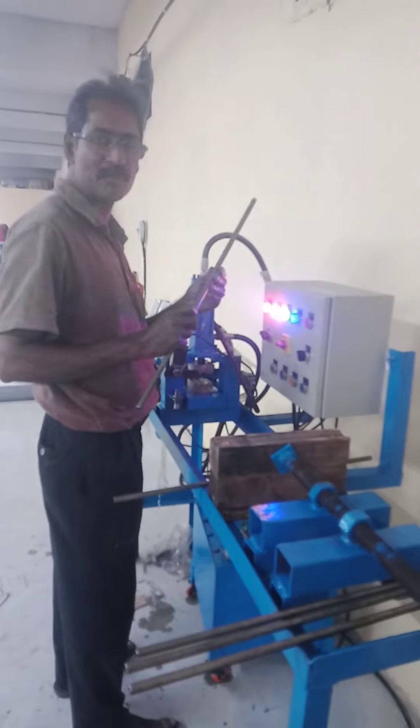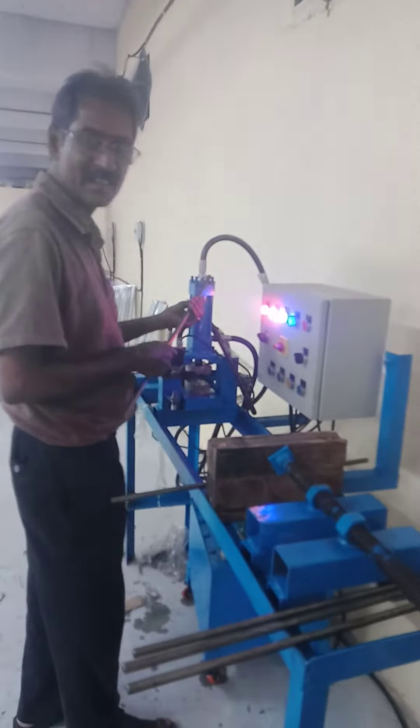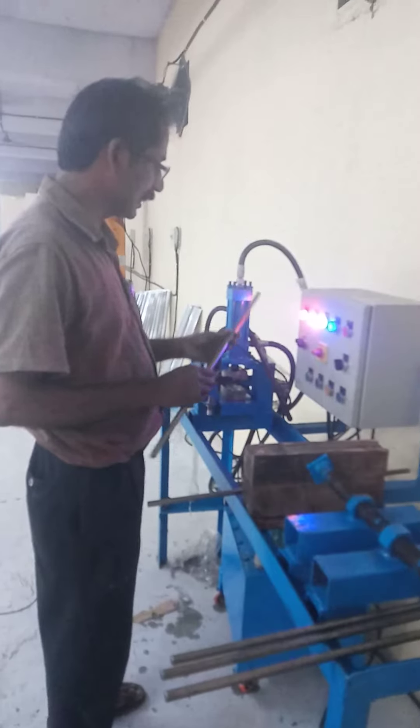There is an iron type of fire. It is a draw machine. This is a machine type of machine.